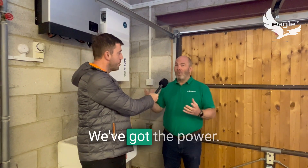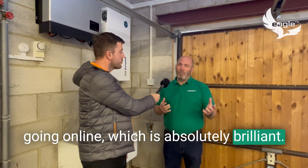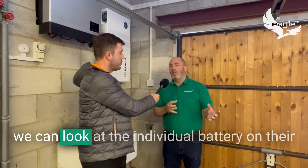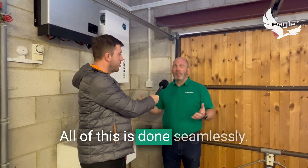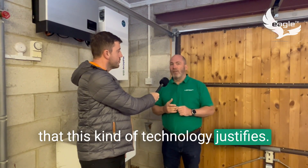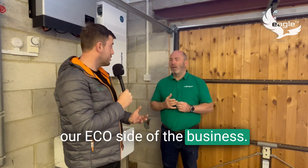Safety is fabulous and it's simpler for installers because they're not so big or bulky. We've got the power and we're now introducing the fact that they're going online, which is absolutely brilliant. If customers ever need remote technical support or have questions, we can check not only the overall system but look at the individual battery on their behalf. Firmware upgrades in the future are all done seamlessly at the touch of a button.